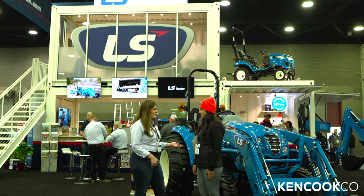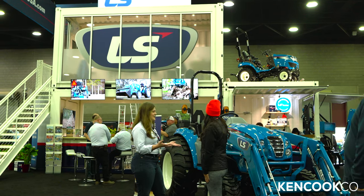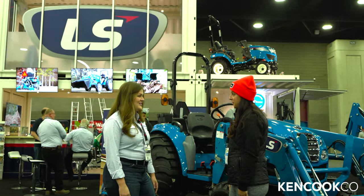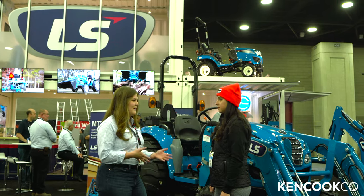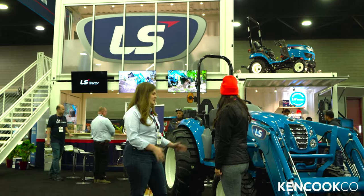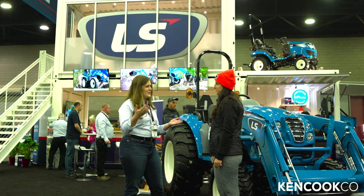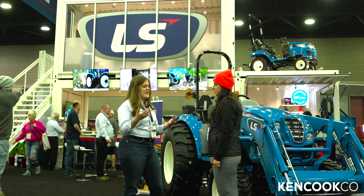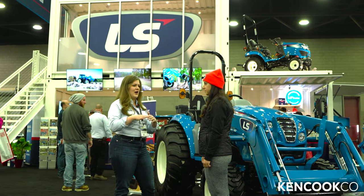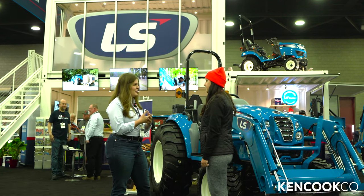We are so excited to be debuting this new booth at the show this year. Our goal is to really just focus on the tractors. LS Tractor has been making tractors for around 40 years, but we haven't been under our own name until about 2009. We make and manufacture these tractors in South Korea. Our bread and butter is anywhere from 25 horsepower to 101 horsepower. Since this show is really focusing on landscapers, we've got most of our subcompact and compact tractors here that are perfect for that market.